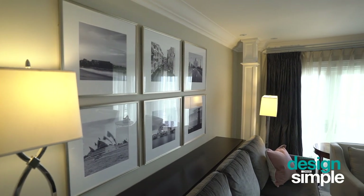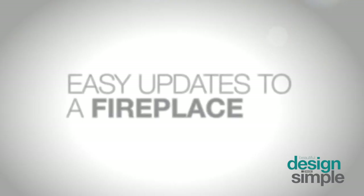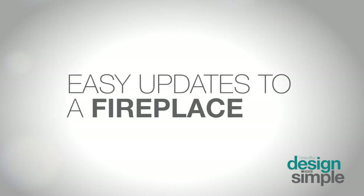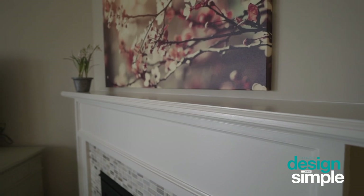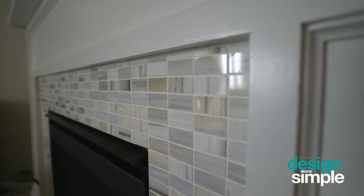A wonderful way that we personalized this space for my client is that we selected some of their favorite travel destinations — we chose black-and-white photographs and framed them behind the sofa. A quick and easy renovation project was updating the face of the fireplace: we painted the cabinetry a nice crisp white and added a pretty mosaic tile around the fireplace unit.